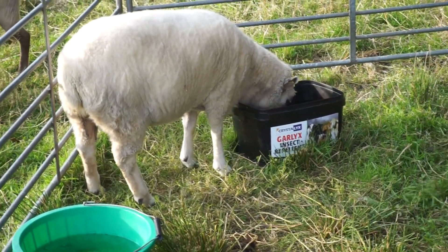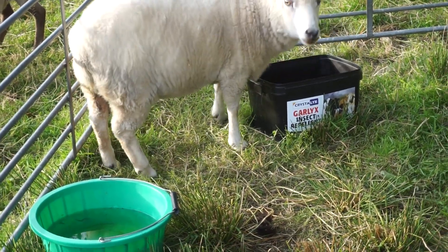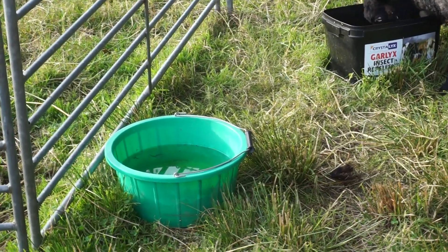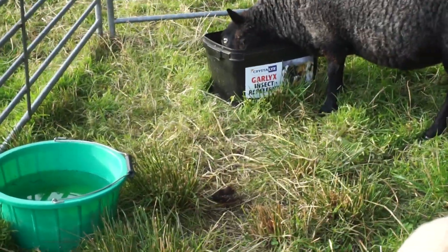The reason we have a garlic mineral bucket is it's supposed to keep the flies and biting insects away. I know there's still flies going about, but a couple of months ago before I put it up there were a lot of flies — I think it does help.